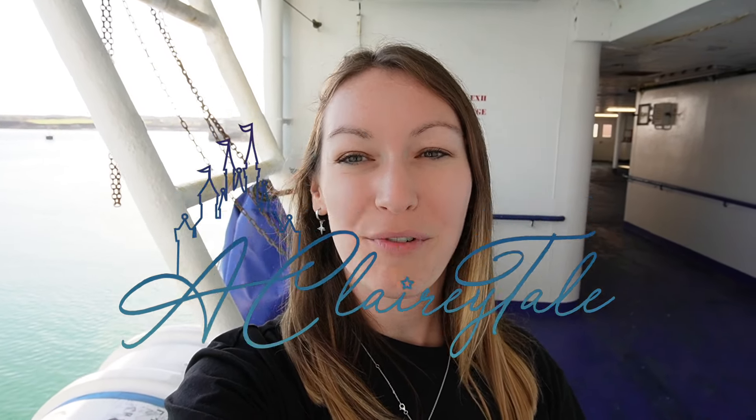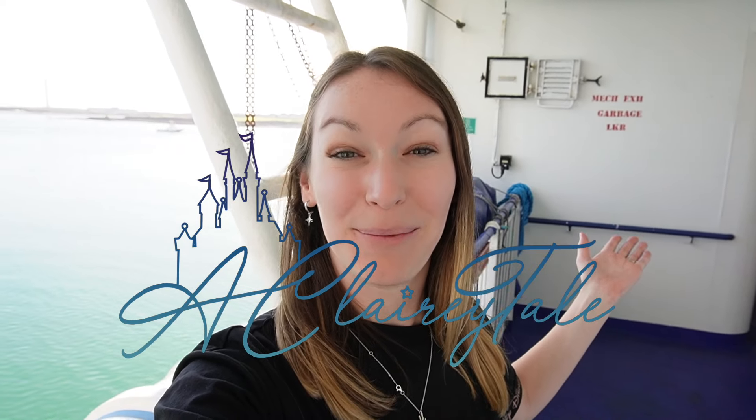Hi guys, welcome to A Clary Tale and welcome to a brand new adventure. As you can see I'm on a boat. We are heading to Dublin today - we are currently at Anglesey in Wales. We're going to cross the Irish Sea on the Stena Line Adventurer and we will be in Dublin in a couple of hours. We are staying in Dublin for three nights. I'm here with my family. Stay tuned to see everything we get up to.